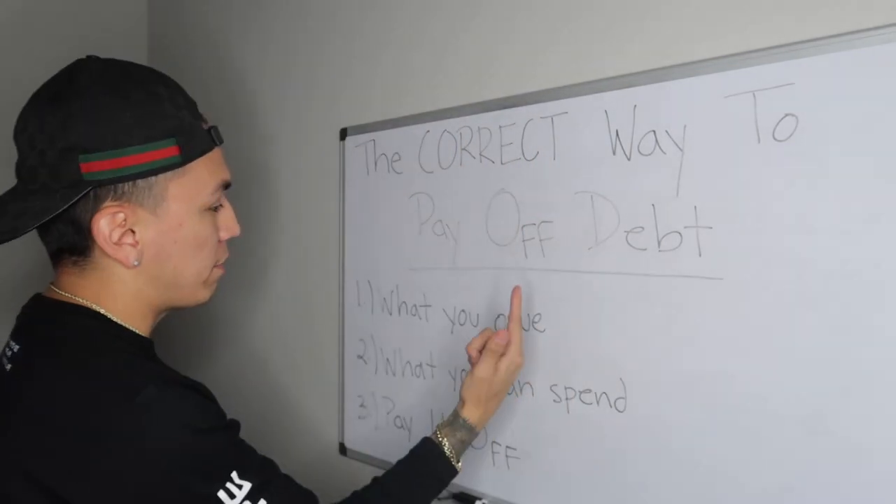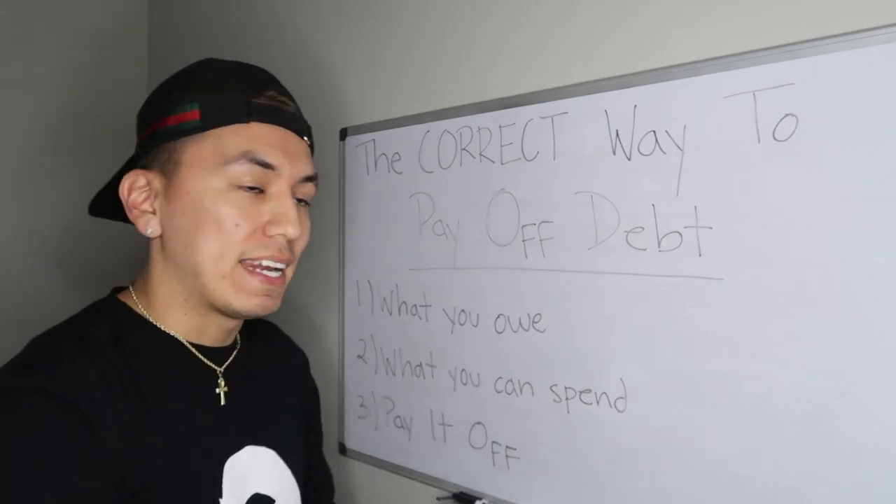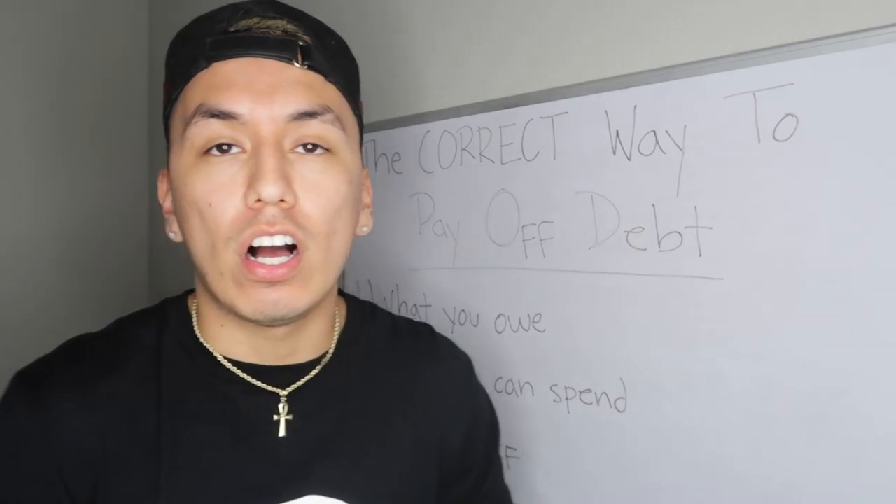Welcome back to the channel. Today I want to show you guys the correct way to pay off debt. If you're watching this video, it's more than likely you have debt, and that is the case for the majority of us because we were all taught to use credit cards incorrectly. I'm going to show you this in three simple steps: first, finding out what you owe; second, finding out what you can spend; and third, paying it off.